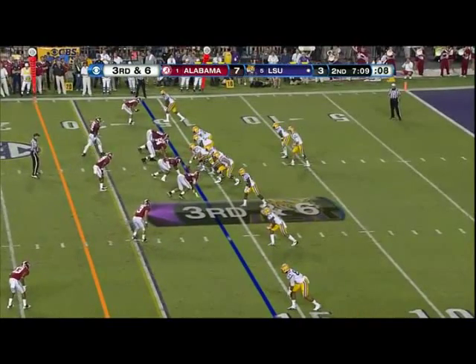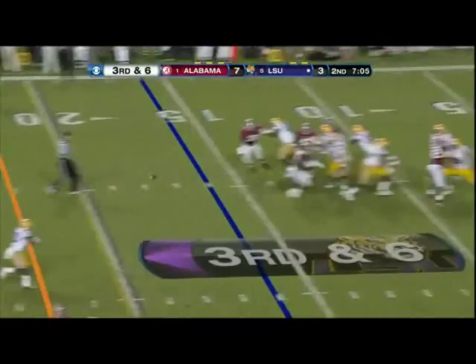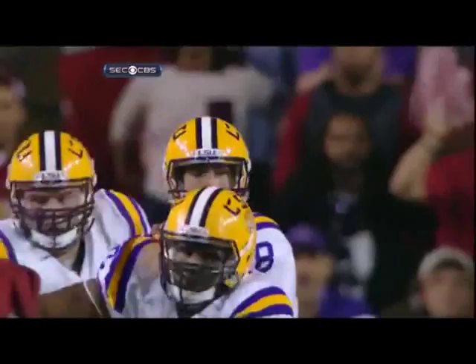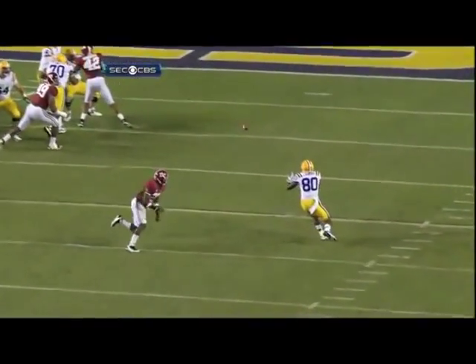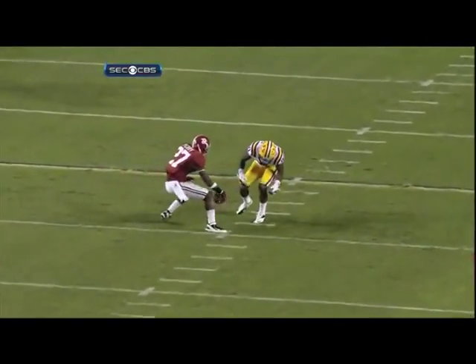11 minutes remaining in the first half. Mettenberger — another drop. Behind him. You expect him to catch it. Yes, but this ball was behind the receiver and dropped. Could have had it. I'm agreeing more and more with you as I watch.